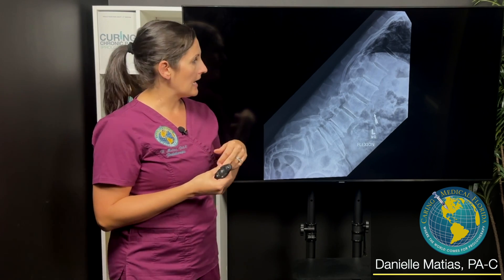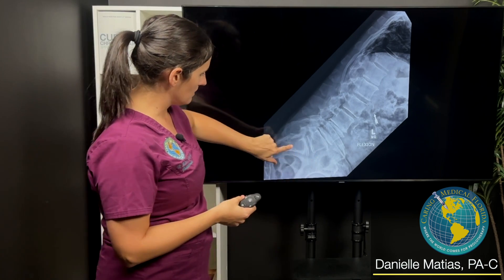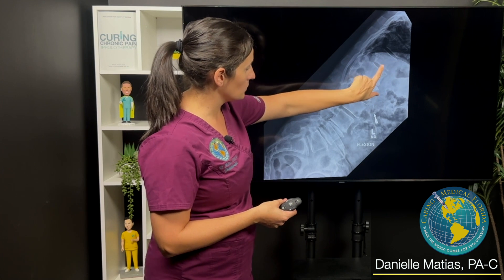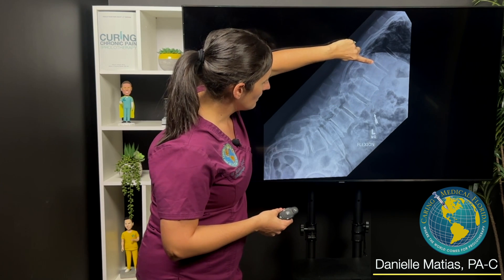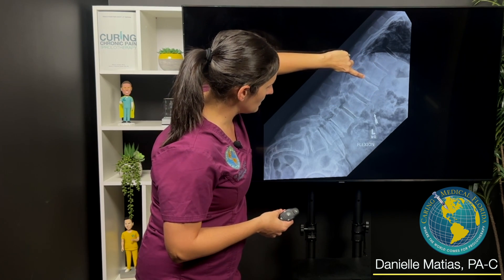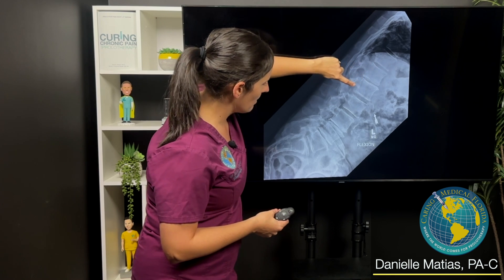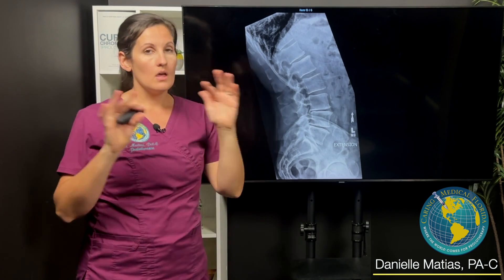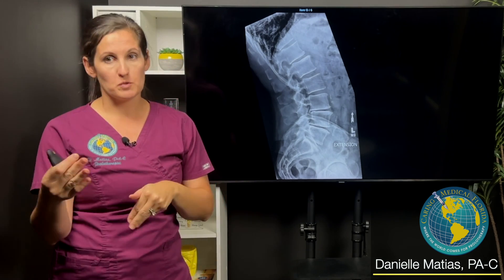On the motion X-ray we actually saw — here's the sacrum, L5, 4, 3, 2, 1, here it is. Here's T12, T11. You see here's the end of T12, and then you see how it's kind of like a stair step — that's that thoracolumbar area that we're talking about. Even though he has no pain there, confirmed on exam, no pain — we started targeting our prolotherapy more up in that region, and it was almost like immediately he started to feel so much better.